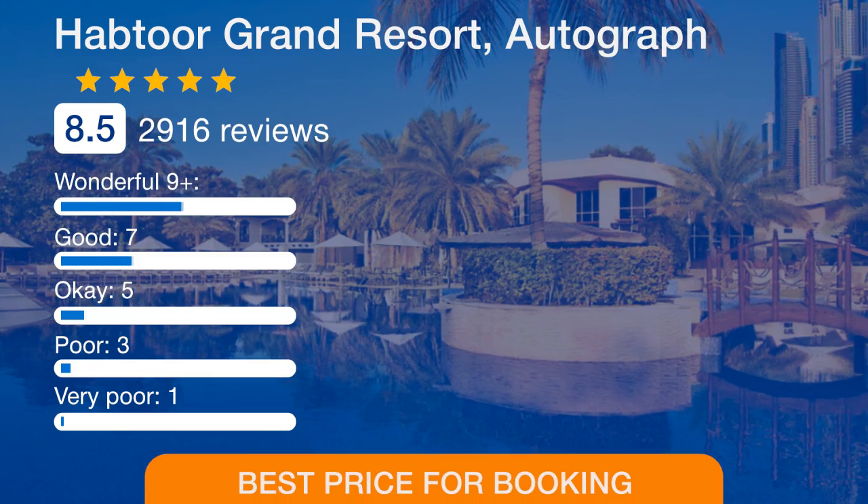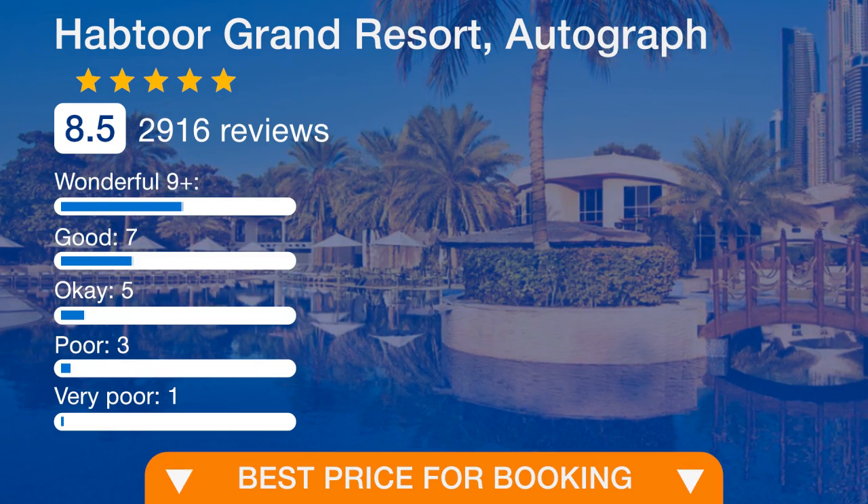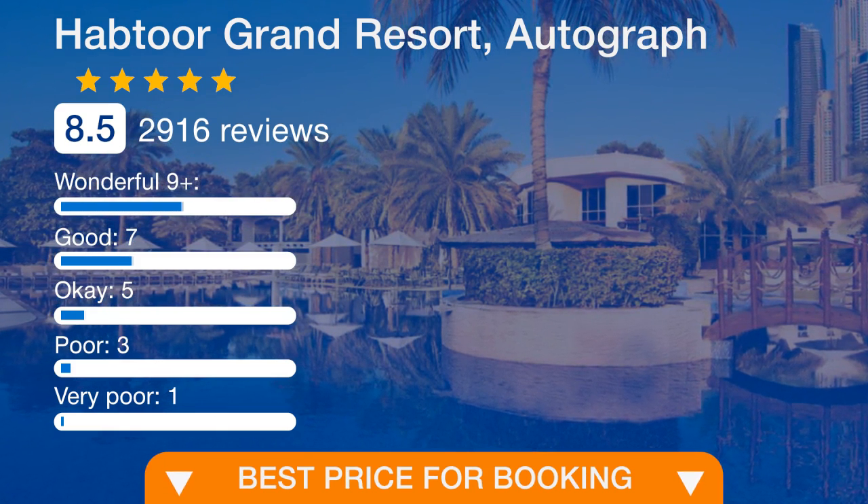Mall of the Emirates is only a 10-minute drive away. Dubai International Airport is a 30-minute drive away. Free private parking is available on site.